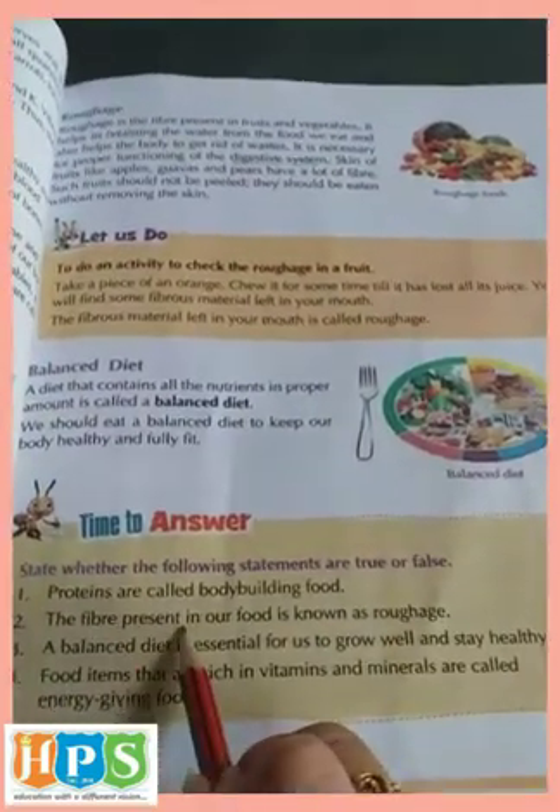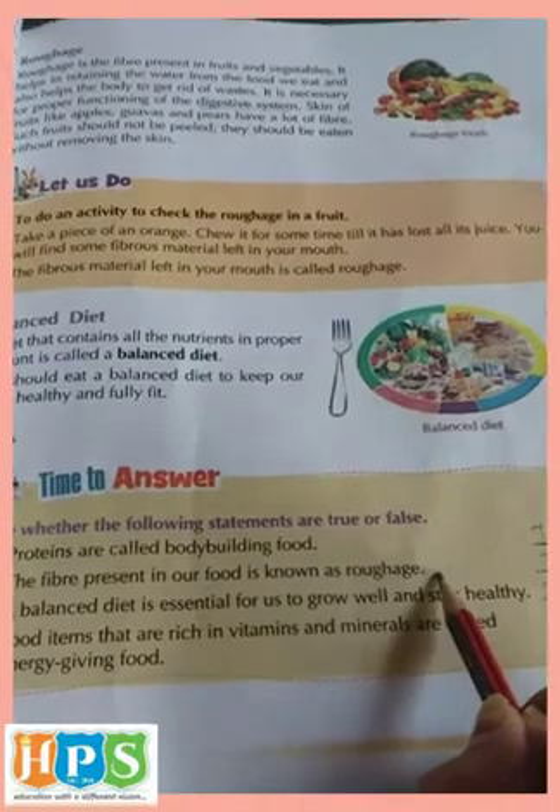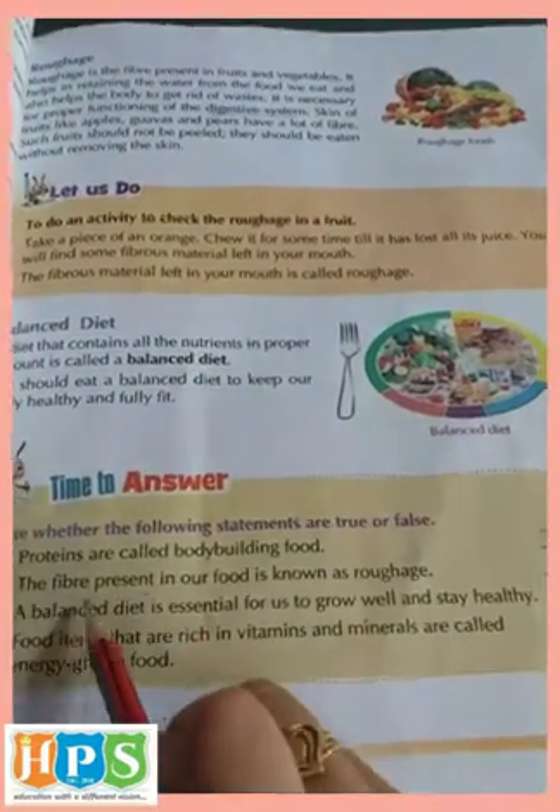Second one: The fiber present in our food is known as roughage. Yes, it is true.